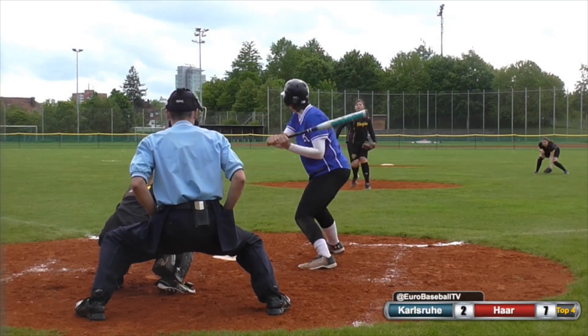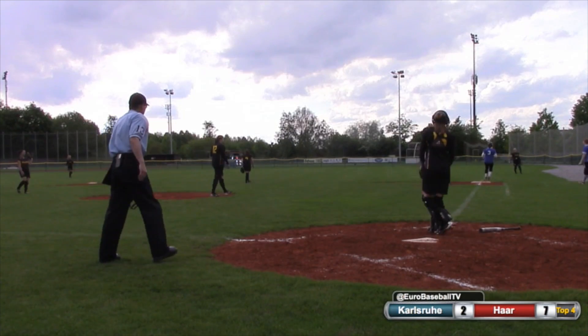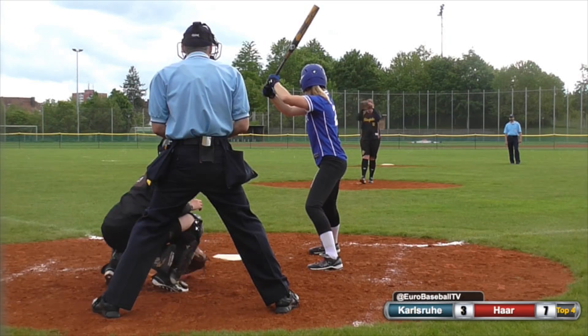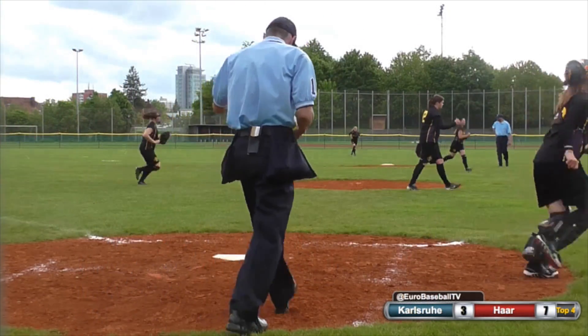1-2 pitch. Ground ball to the second baseman. Carol Howard throws to first in time for the out, but the run will score and it is 7-3. So it's a 1-2 pitch. Swing and a miss at a high rise ball, and that ends the inning.